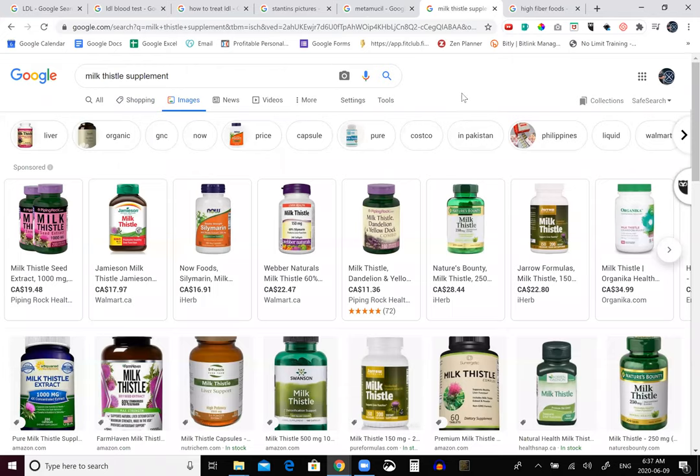Another supplement that's been noted is milk thistle. Milk thistle doesn't work by removing the fat from the arteries, but it can increase the antioxidants and decrease the inflammation of your liver. So if you have a hyperactive liver that's producing too much fat, milk thistle will help to calm that and decrease the amount of inflammation that's happening.